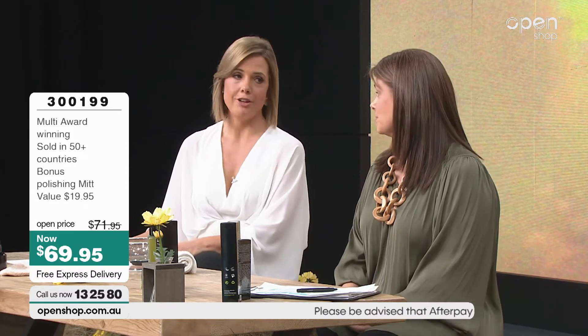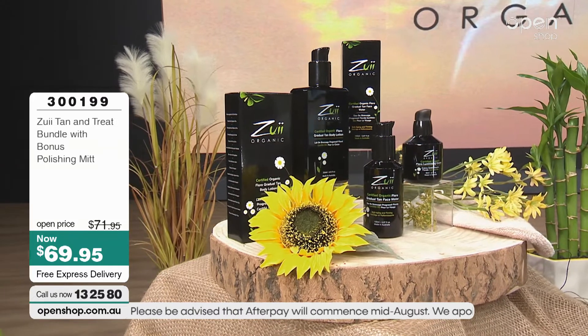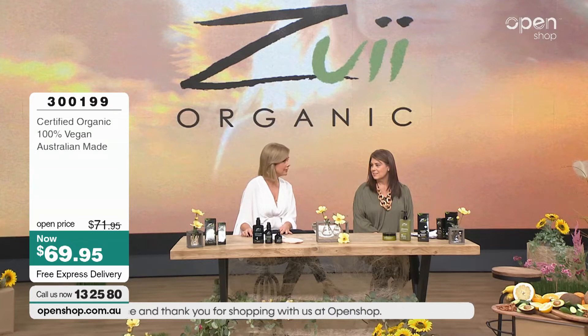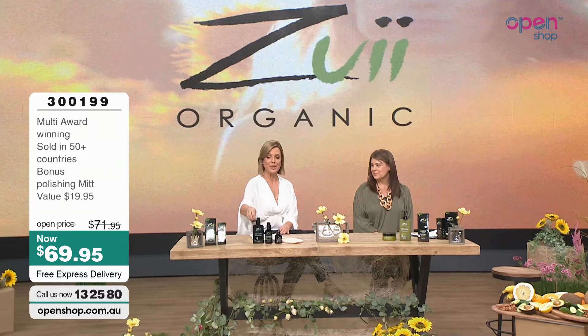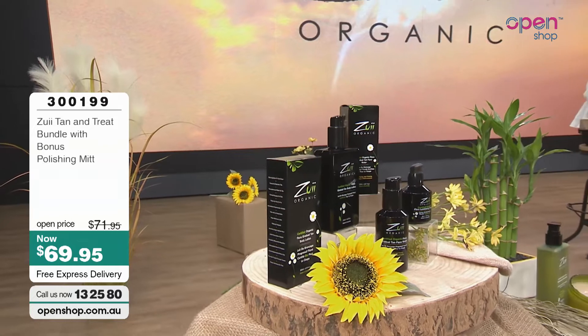Tanning can be very drying. I had my first spray tan ever not long ago, and they said specifically you're going to get really dry — you need to moisturise morning and night a lot, otherwise you'll get really dry, itchy skin. What a palaver! I thought it was the easy option, but it's not. This is the easy option. If you want the easy, affordable option, this is the way to go because you've got to put moisturiser on anyway.